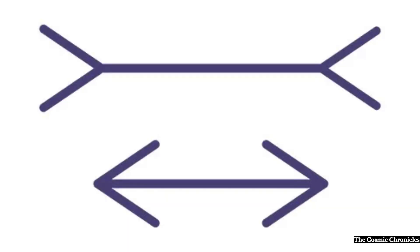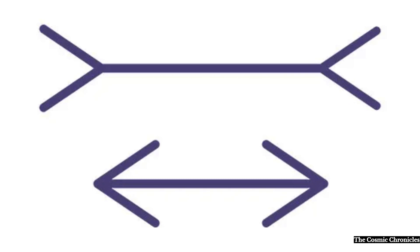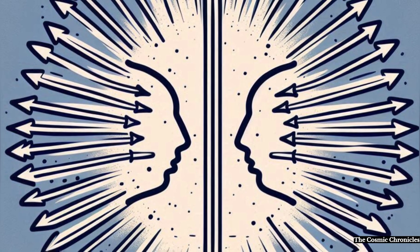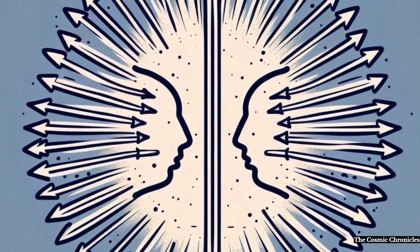Perception: The line with inward-pointing arrows appears shorter, while the line with outward-pointing arrows appears longer. Even though both lines are exactly the same length, the different orientations of the arrows at the ends distort our perception and make one seem longer than the other.